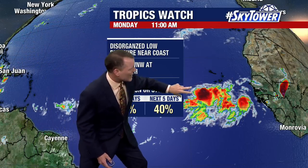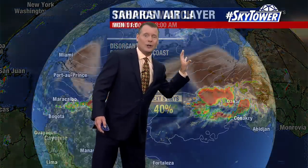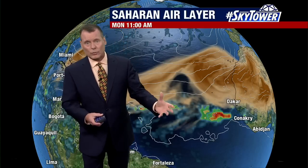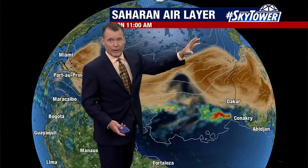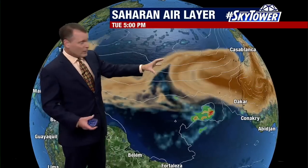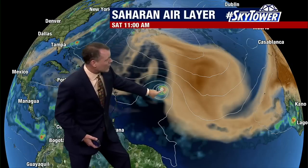It is disorganized, but trying to show some spin. This is typically what happens when these waves roll off the coast of Africa. So it is a long, long way away, and this is going to struggle even if it becomes a tropical depression or a tropical storm and gets the name. It's going to have to fight all of this dust, the Saharan Air Layer — we call it the SAL. Watch as that continues to move westward, so is this wave, and it's trying to fight it.